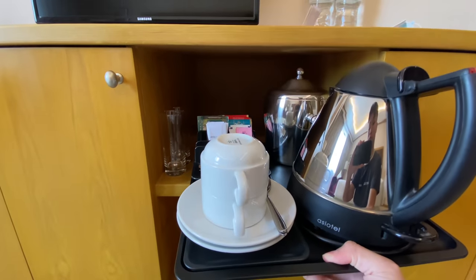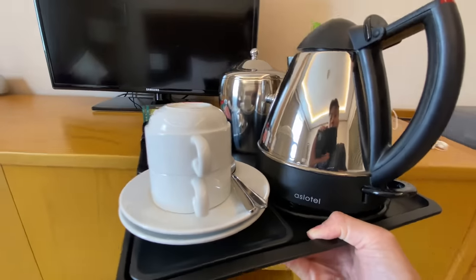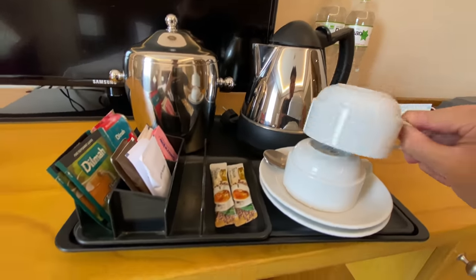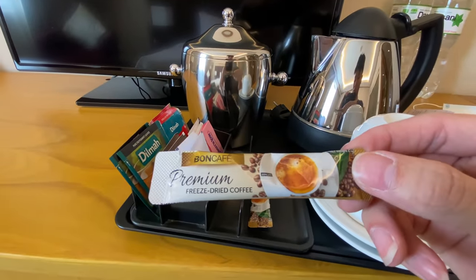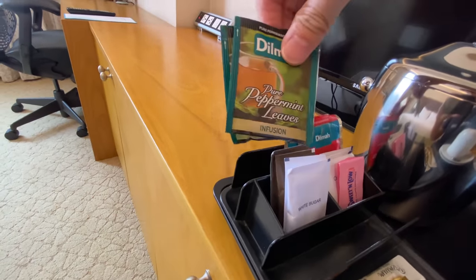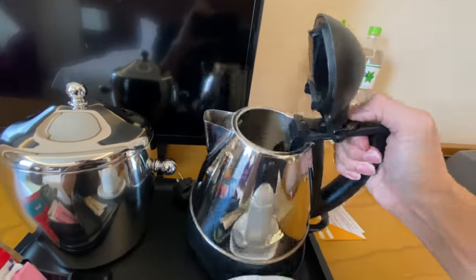Now let's check out the coffee and tea setup. The china is very clean — in the tray we have two coffee powders but there's no milk. I checked the fridge as well — nothing. I'm glad they include Dilmah tea: two black tea and two peppermint. The kettle is also clean with no remaining water in there.